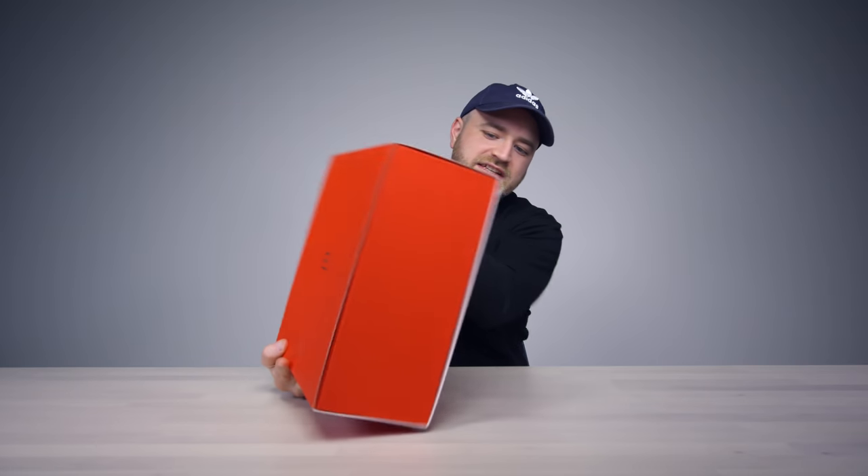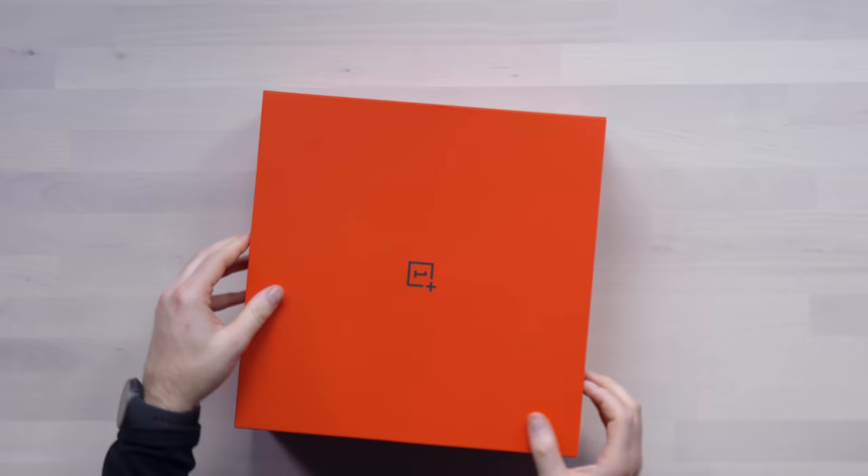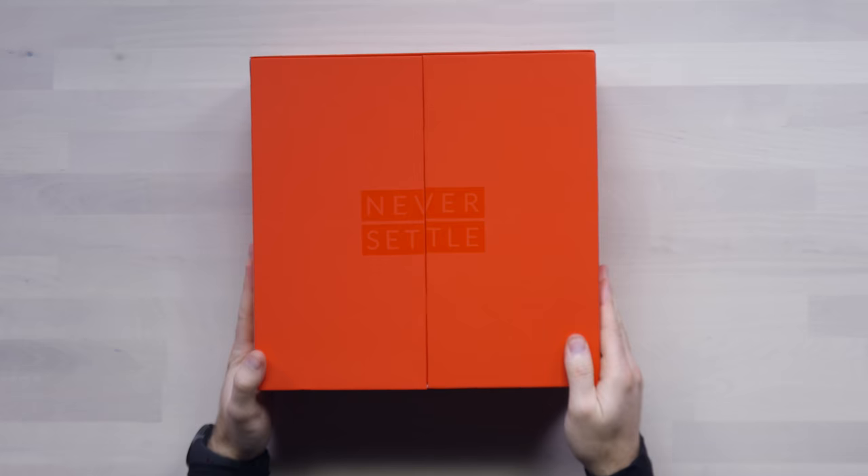OnePlus 7T. It's the TikTok strategy — the 7, 7 Pro, and now we're into the T zone. Never settle in the center.